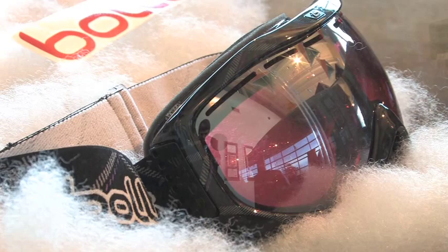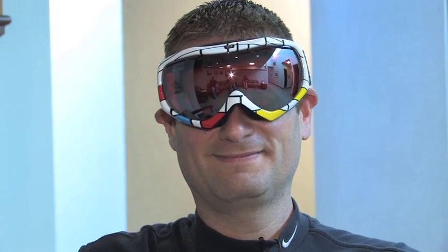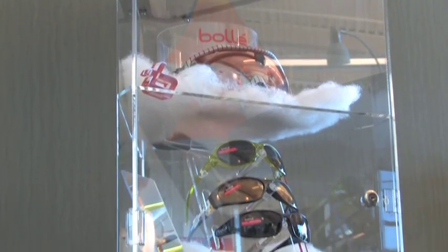We recommend the Bolle goggles because they have UV protection built right into the lenses. The lenses are a polycarbonate material and it's very impact resistant, and they use a dual lens technology, so you actually have two lenses of protection instead of just one.